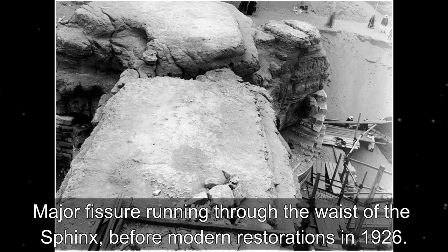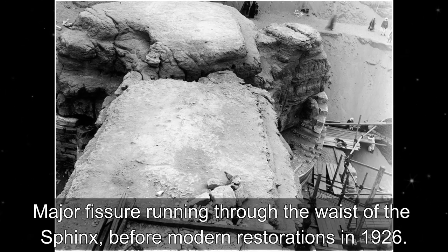Major fissures running through the waist of the Sphinx before modern restorations in 1926.